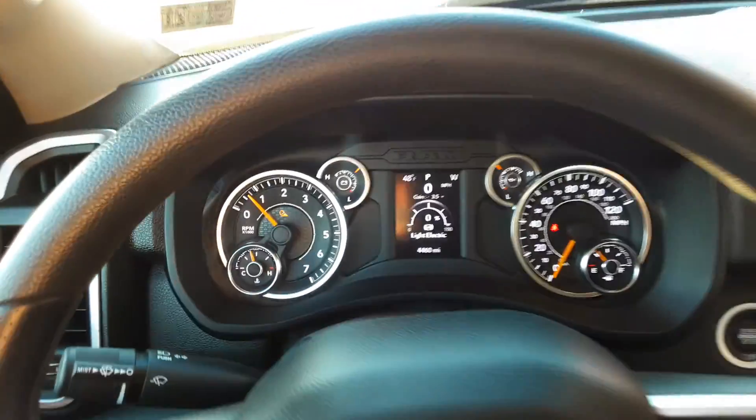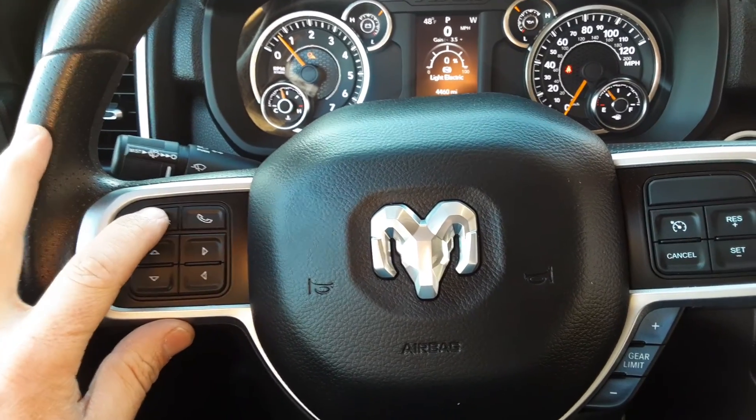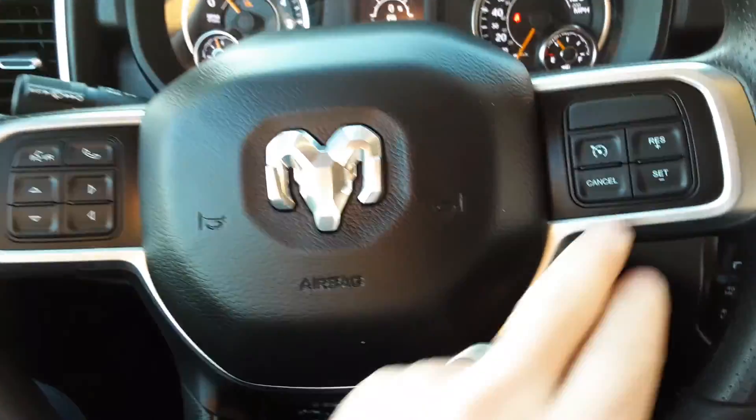4,400 miles. Got the buttons on your steering wheel for voice recognition. Cruise control.